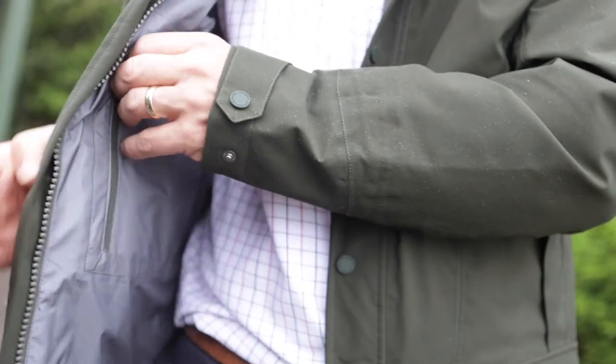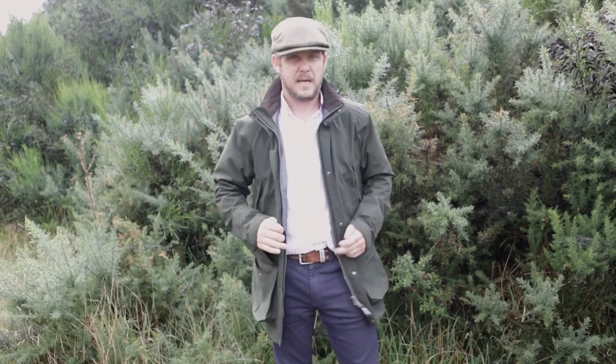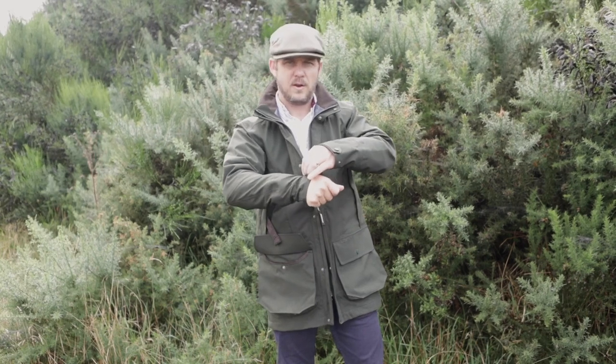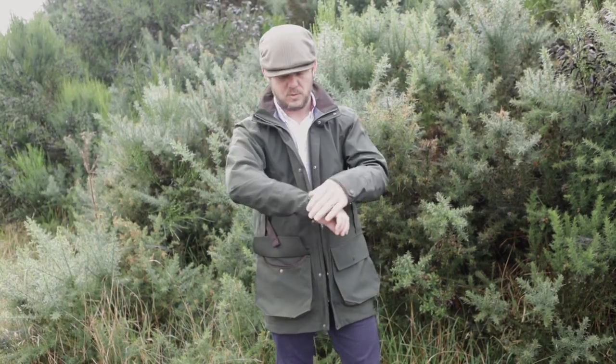It also has an internal zip security pocket to put your car keys or your phone to keep them out of the way. It has adjustable cuffs to really clamp down on those really wet days to stop rain from running down your arm and into your sleeve.